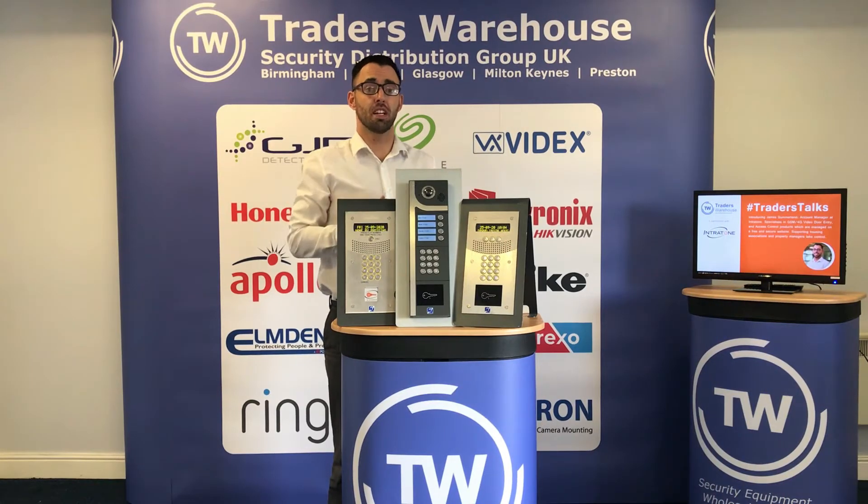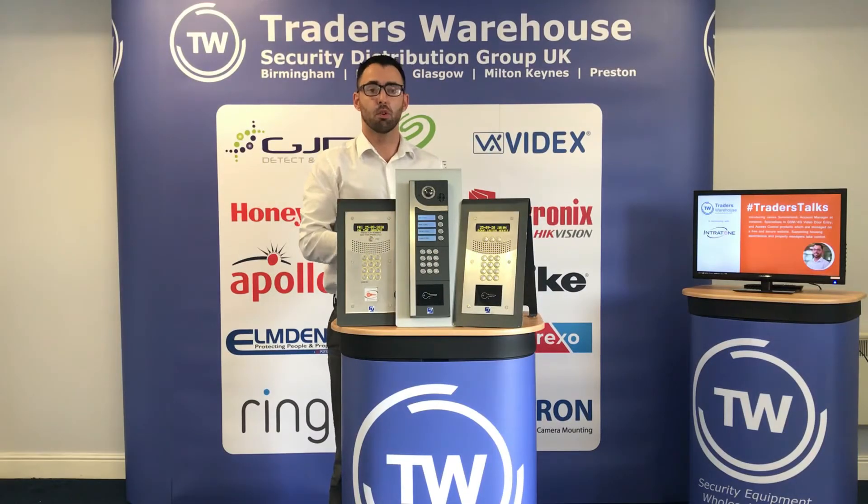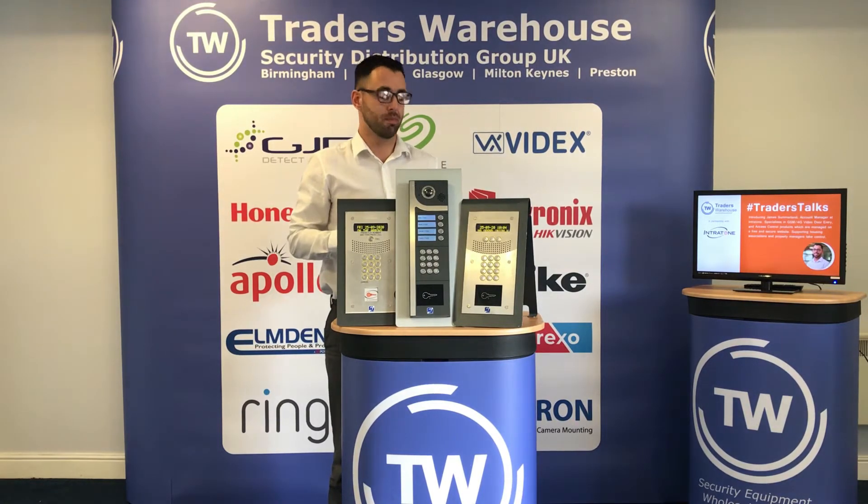Introducing you to the Intratone intercoms. All our door entry solutions are wireless, operating using a 4G module unit and a one-door or two-door controller unit depending on how many users you're acquiring. You can video call up to a thousand users' smart devices. If they haven't got a smart device, you can do an audio call to a landline or mobile phone as well.